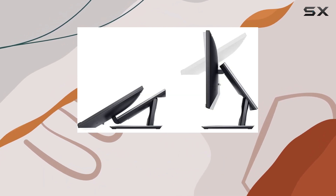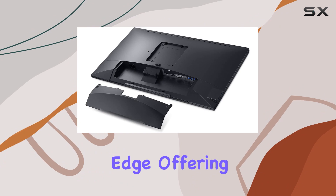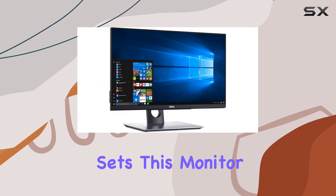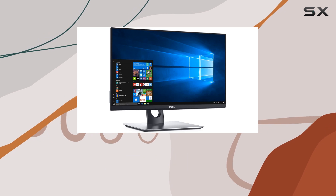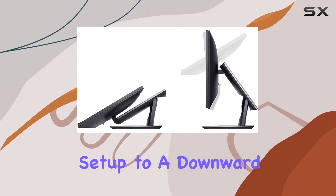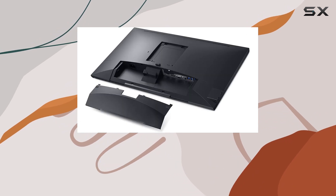The anti-glare screen extends from edge to edge, offering a smooth navigation experience with two-handed touch control. What sets this monitor apart is its flexibility — the articulating stand transitions smoothly from a standard desktop setup to a downward 60-degree angle touch orientation.